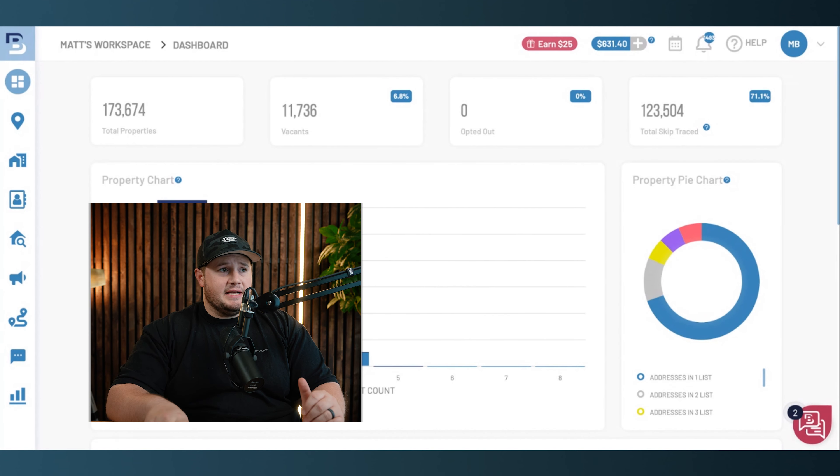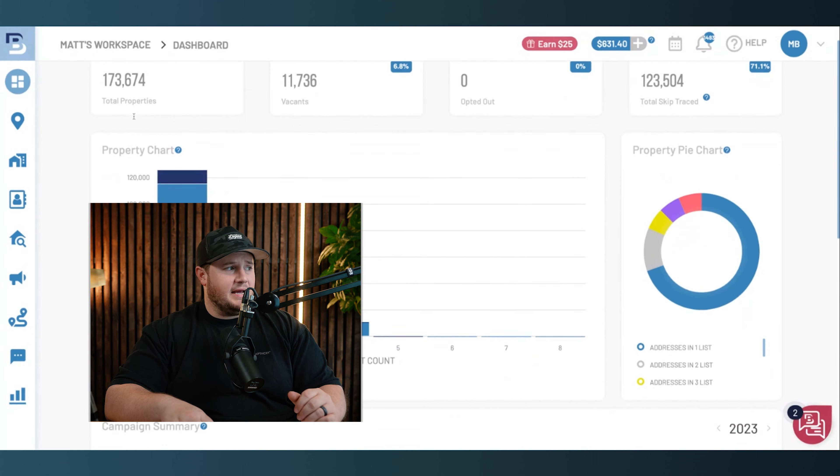After you get access to Batch Leads, just take the free week trial if that's what you need. I'm going to log into my account. You can see I actually have money in here — this is something I actually use. 173,000 properties are in my account. I'm going to share with you how to go about pulling a list using Batch Leads — the easiest way to find properties right now that you can call and get a deal done.